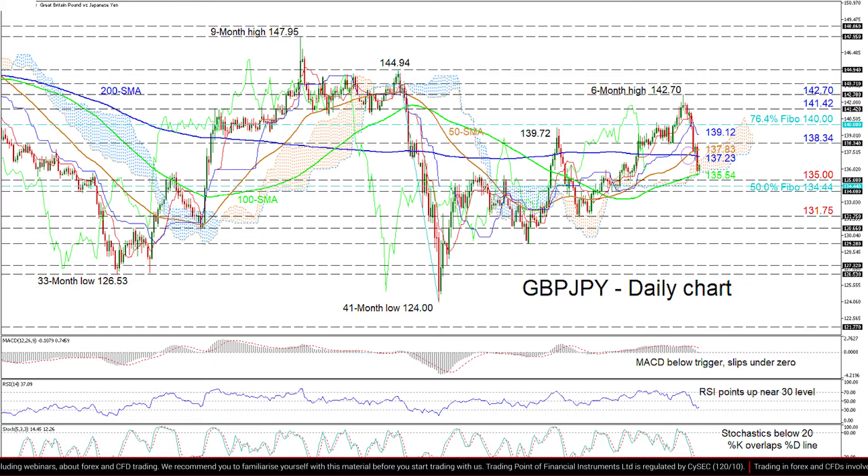The 140 handle happens to be the 76.4% Fibonacci retracement of the downlink from 144.94 to 124. If buying interest persists, the pair may meet the 141.42 high before revisiting the six-month peak of 142.70.